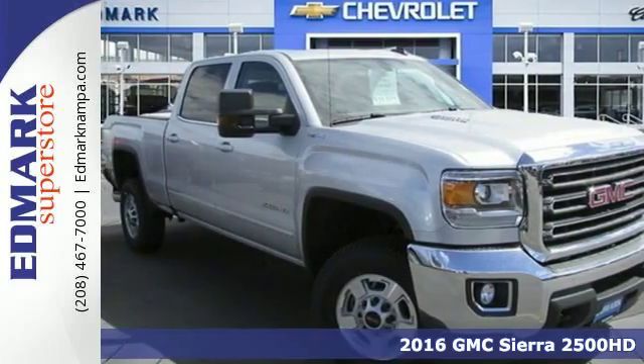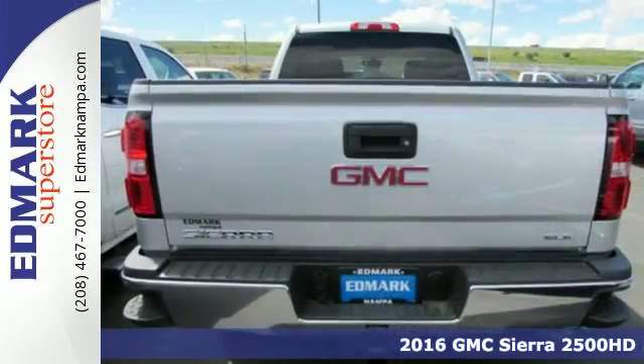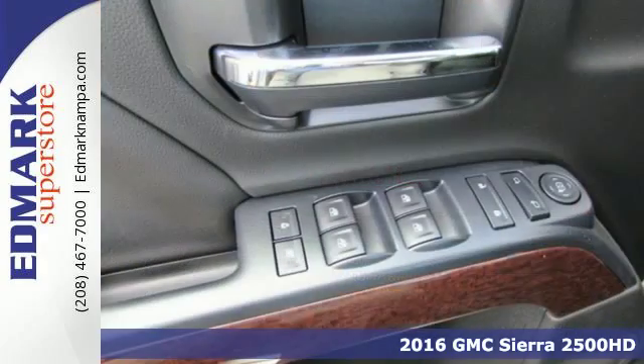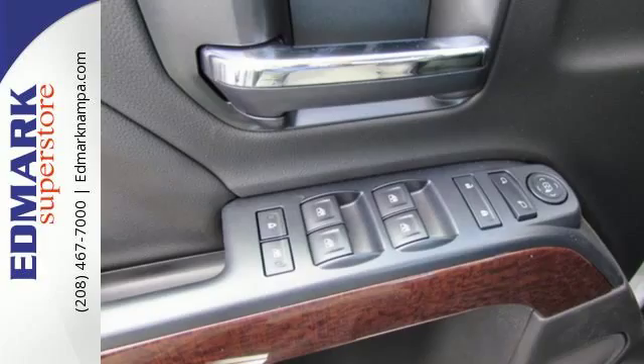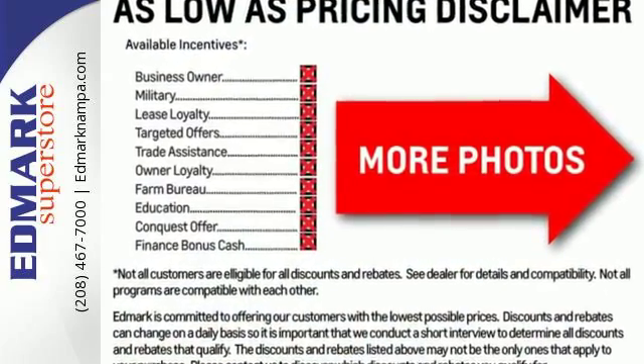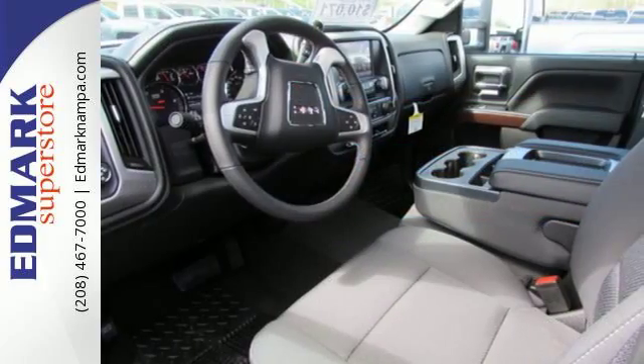It's a 2016 GMC Sierra 3500 HD. This is the truck that's ready to get to work, hauling, pulling and towing using a V8 engine and trailering package. It's a beast, with high-strength steel used for two-thirds of the cabin and in the rails and cross-members for the boxed frame.